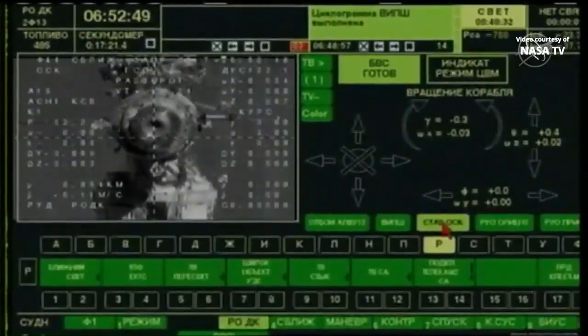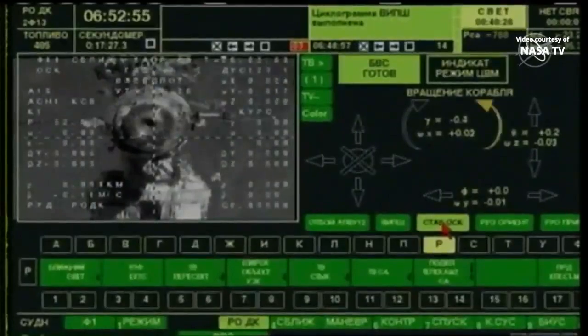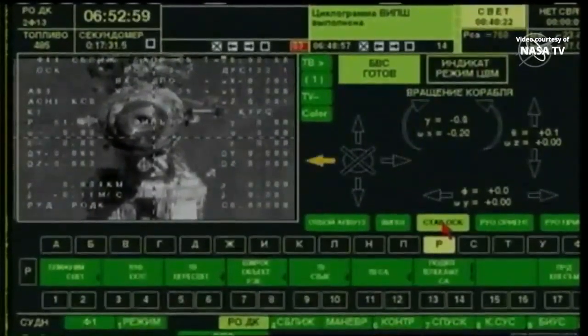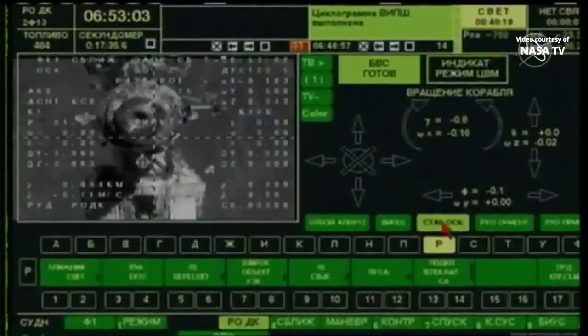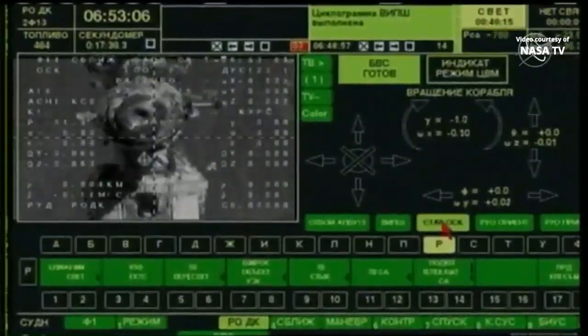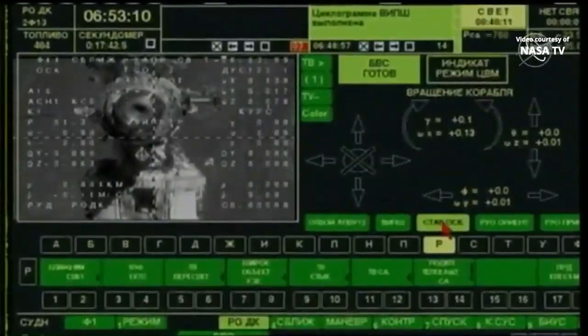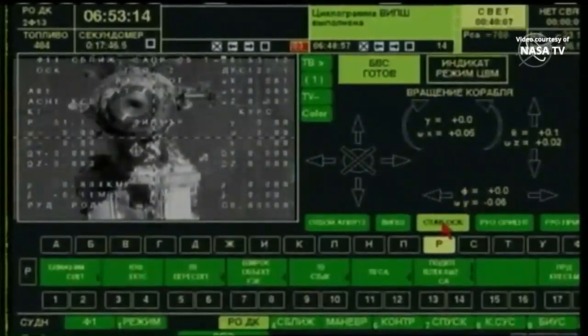This view from the Soyuz spacecraft over Russian ground stations showing the cross-haired engineering camera on the Soyuz MS-13, with the docking port on the Poisk module almost in the center of the crosshairs. Skvortsov reporting a good visual on the docking port to Poisk as he fine-tunes the orientation of the Soyuz. There will be another period of station keeping momentarily before he presses in for final approach and docking.